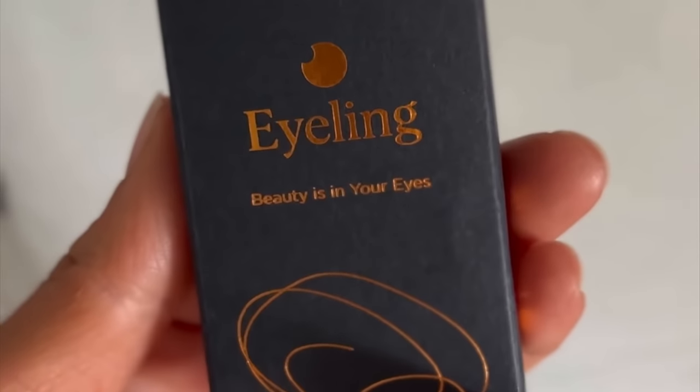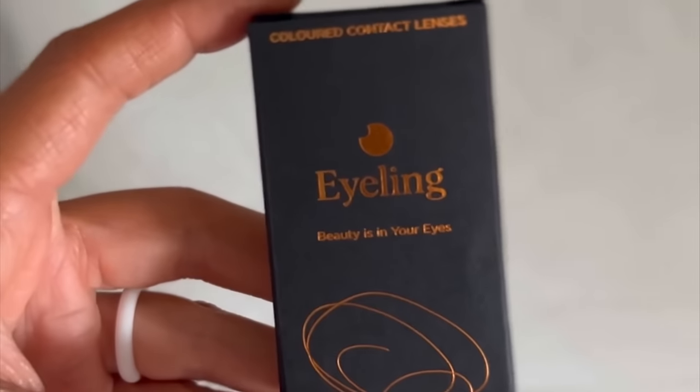I'm super impressed with these Eyelink contact lenses. The lenses are super high quality and they were really easy to put in. Not to mention, my eye color is completely covered, so you can't even tell that they're contacts. Definitely get these now if you want to completely change up your look and see what it's like to have brown eyes for the day.